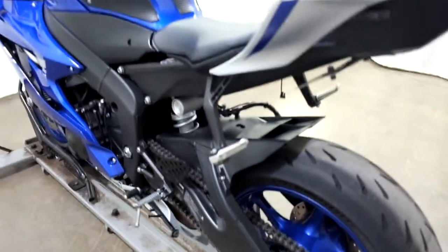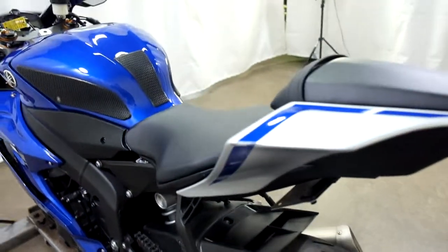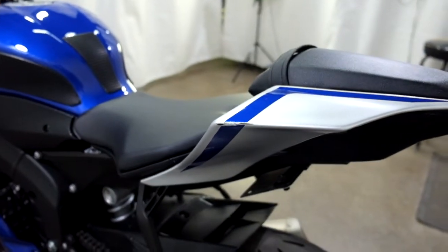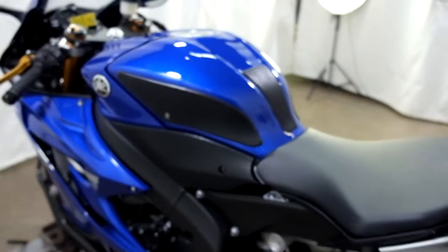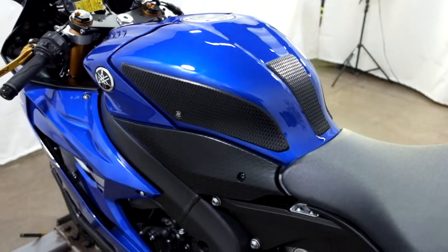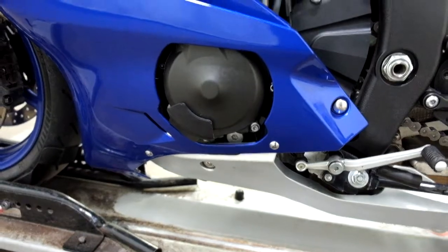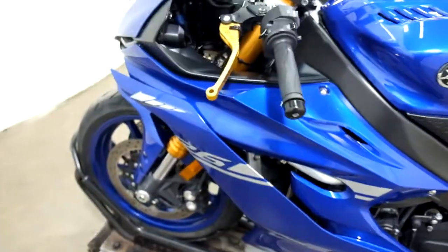This bike's had a light tip over on the left-hand side, and really the only damage we've got is this little spot here on the tail. And again, tank pad and knee grip, case saver, and adjustable lever.